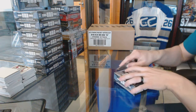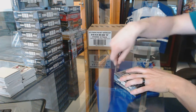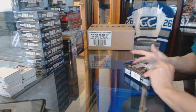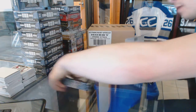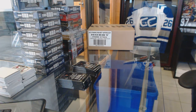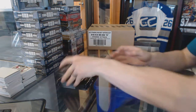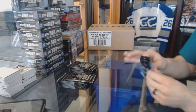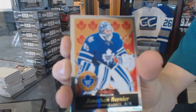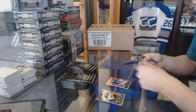Here we go — Martin's box, 1516 OPG Platinum. Good luck buddy, let's see what pretty cards we're gonna be sending over to Jolly Old England. We start with a retro of Jonathan Bernier.